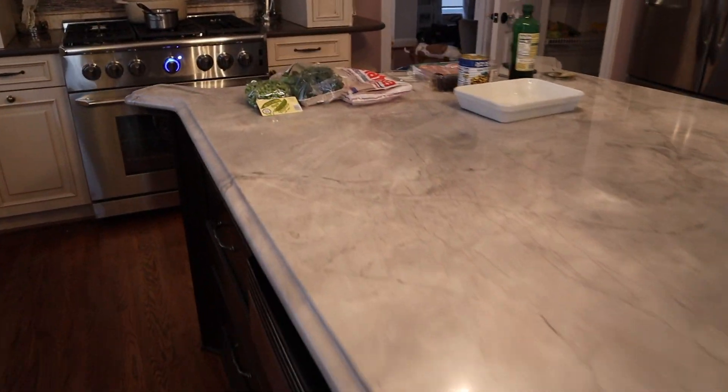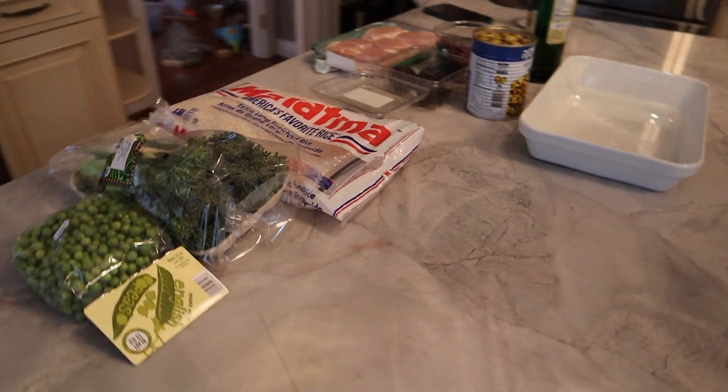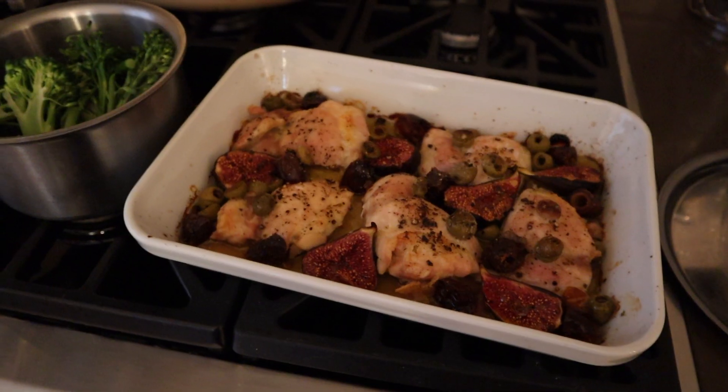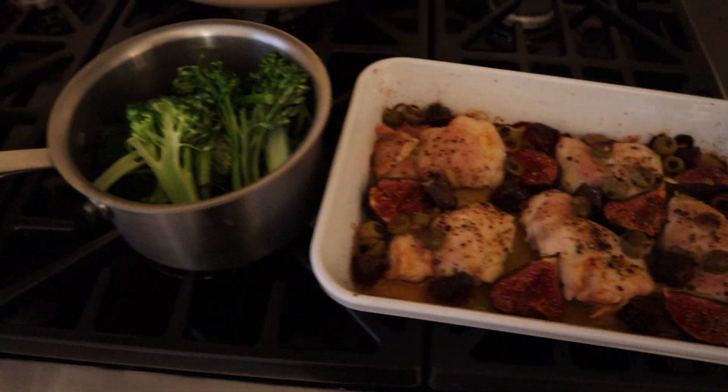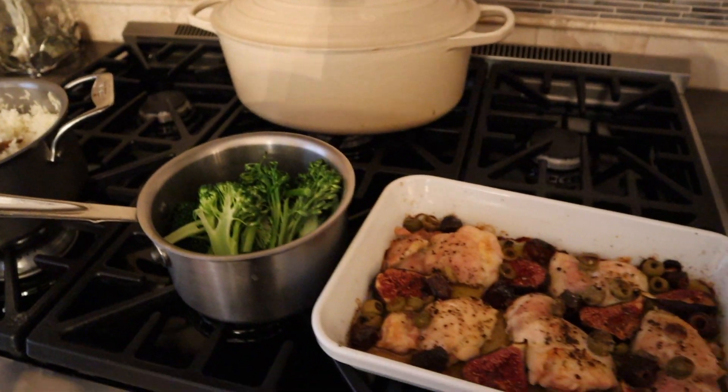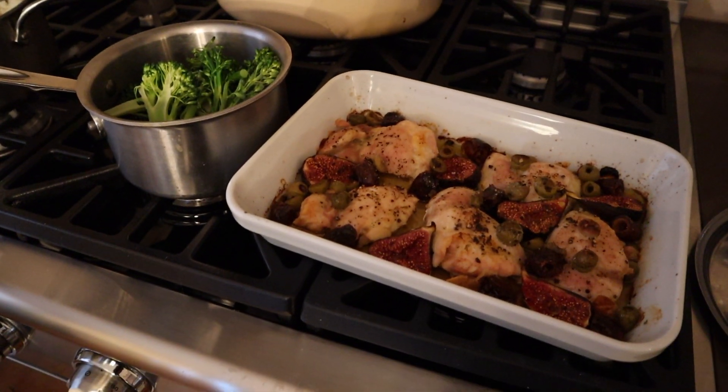All right, I'll show you guys how it looks before it goes into the oven, right after it comes out, and then all ready for Shabbat. And here's how everything's looking just out of the oven. We're going to light the candles, say the blessings, plate it up, and enjoy some dinner.